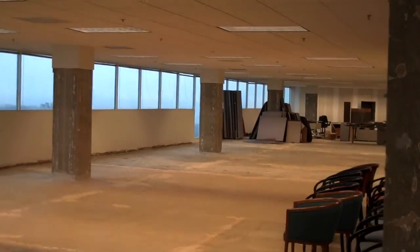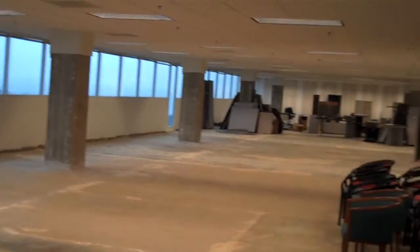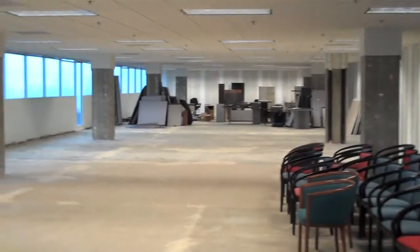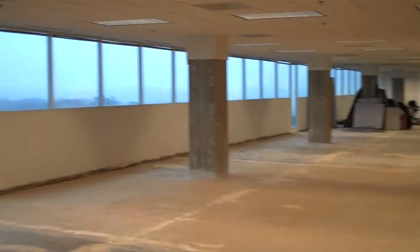And it wraps around to the right. Your entrance could honestly be anywhere along that wall, closer to the elevator if you wanted, and then work your way down this way.